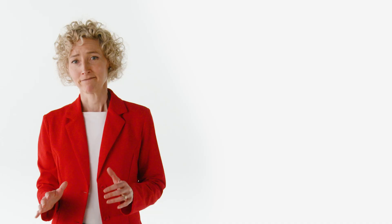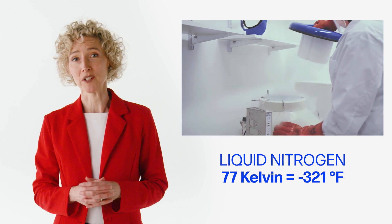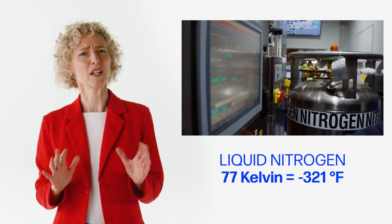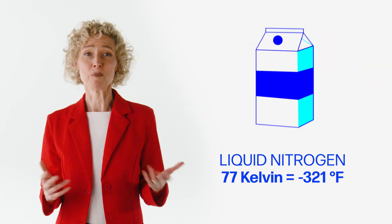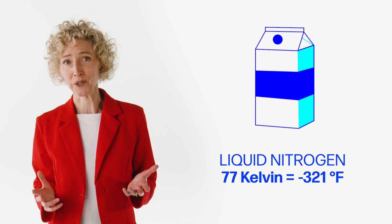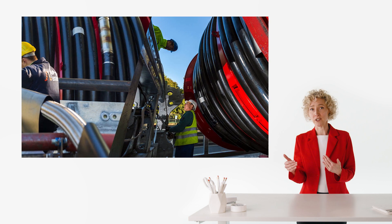The fact that superconductors can carry current without losing any energy is why they're already used in several places to make our lives better, even though you have to get them really cold to make them work. How cold? Liquid nitrogen is 77 Kelvin — that's minus 321 degrees Fahrenheit — and that's plenty cold enough to make copper oxygen-based superconductors work. Liquid nitrogen costs about as much as milk, so that's not a bad way to cool your superconductors. In fact, some big cities already use superconducting wires in places where they need a really high current density, like right outside of the power generation station.